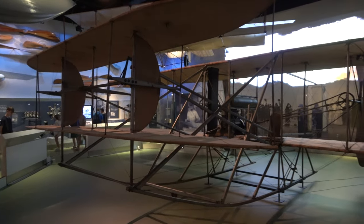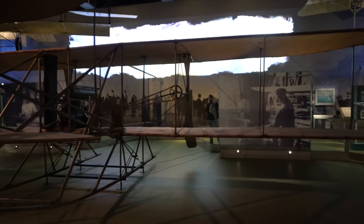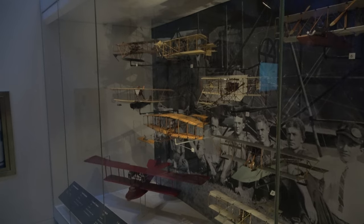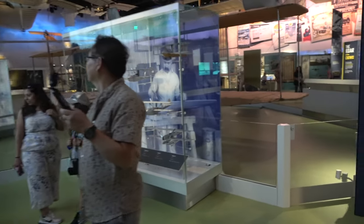There's another Wright Brothers plane — this one is the Wright Military Flyer, the world's first military airplane. A lot of this exhibit features different models of small airplanes throughout the years, which are pretty cool to look at.